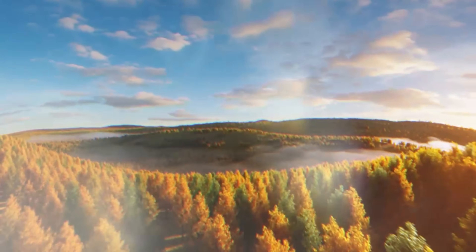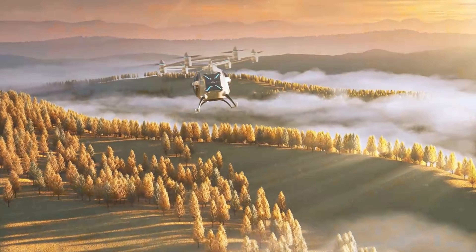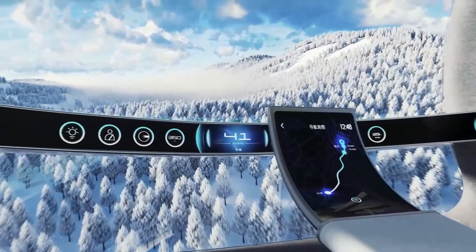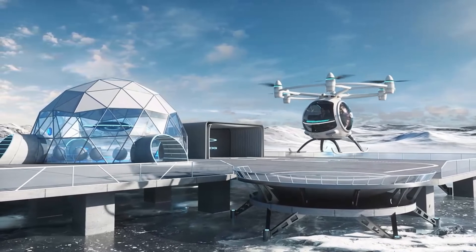The ZG1 is part of Zero-G's vision to provide clean, safe, fast, and comfortable urban air travel. Their goal is to bring electric aircraft to life and contribute to the air taxi industry in China and to the world.